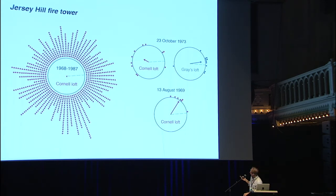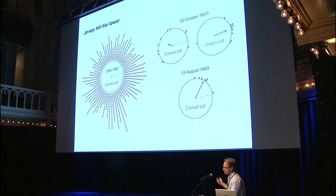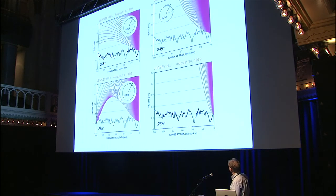One day — August 13th, 1969 — Bill took birds there and they flew off in a very tightly grouped direction and all flew home. He was absolutely amazed, ran back the next day, and they were lost again. When I gave this talk in Santa Cruz someone asked if August 13th, 1969 was Woodstock — I had to look it up. No, Woodstock started on the 15th, so this is not due to the Age of Aquarius.